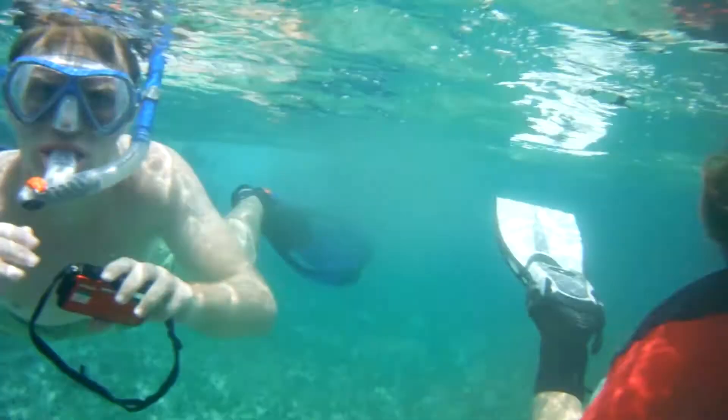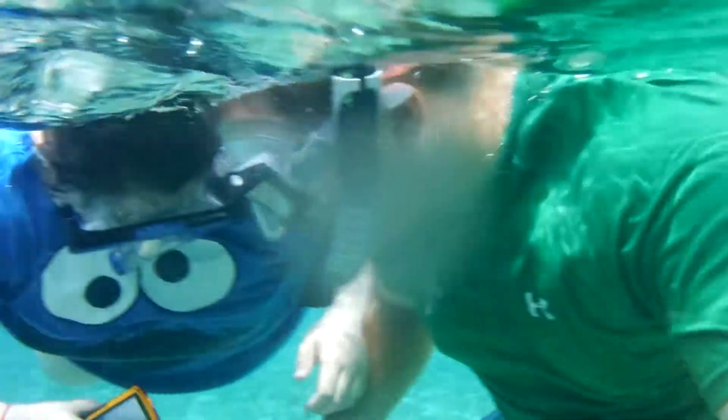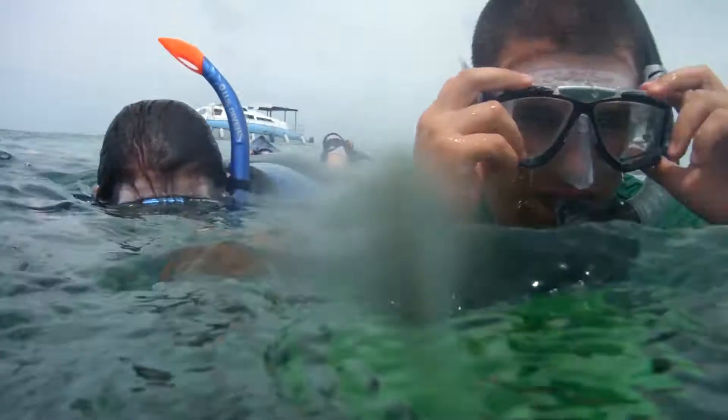This summer, 18 Hendrick students explored the marine environment in Belize as part of a marine biology course taught by Dr. Jen Deroff.